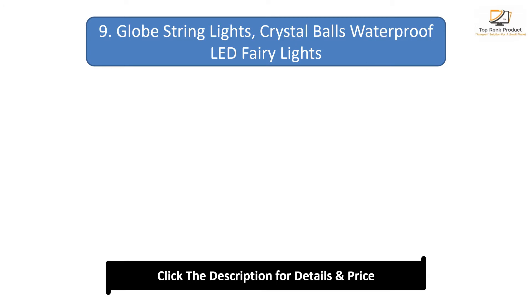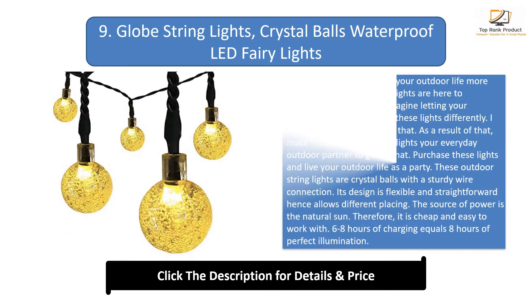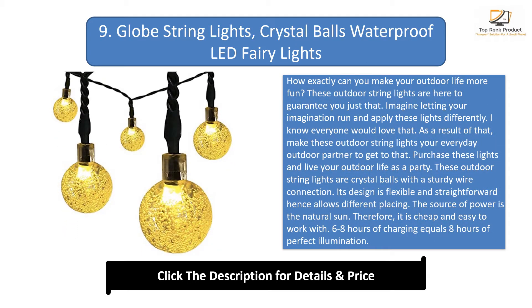Number 9: Globe string lights, crystal balls waterproof LED fairy lights. These outdoor string lights are here to guarantee you a more fun outdoor life. Make these outdoor string lights your everyday outdoor partner. Purchase these lights and live your outdoor life as a party.